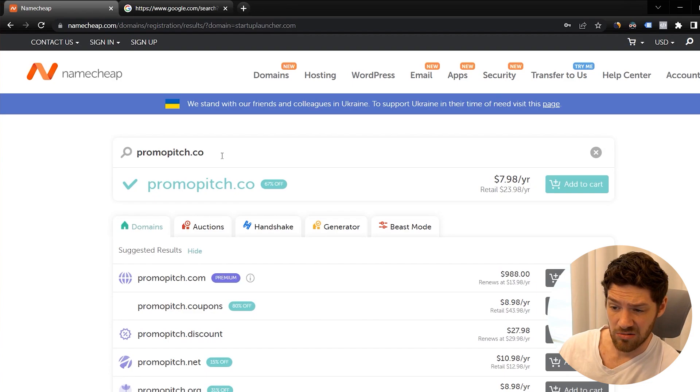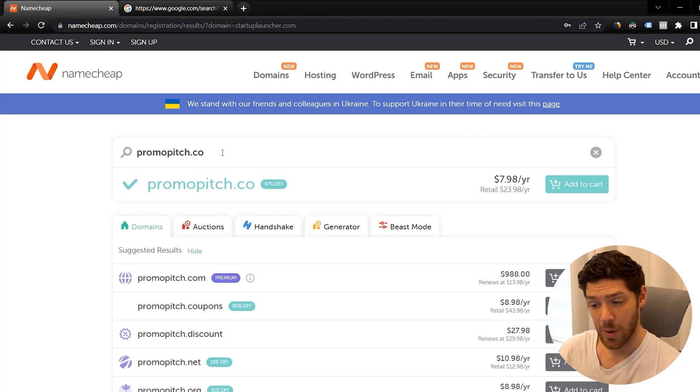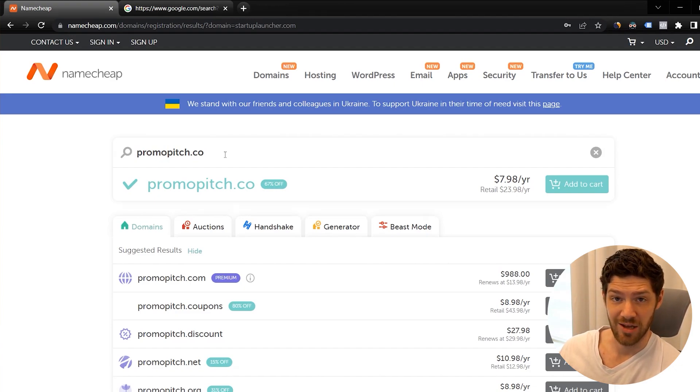Promopitch.co is probably going to be the one I go with. I can get it for $8 for the year, and it makes sense with what the product is — it's a promotional database where you can pitch your product. So this is probably going to be the name I pick. I'm going to go ahead and buy this and then integrate it into Webflow so we can see the live site, even though it's not even close to being done.